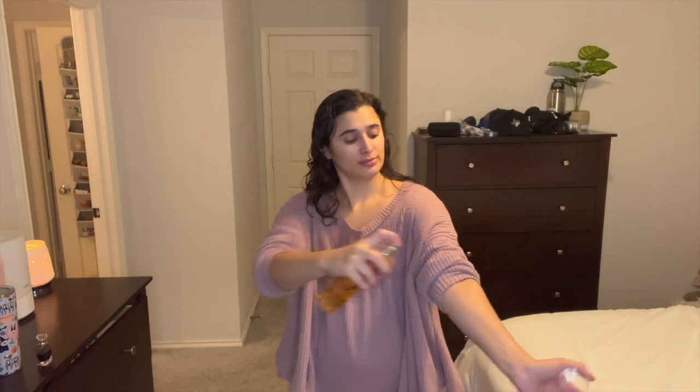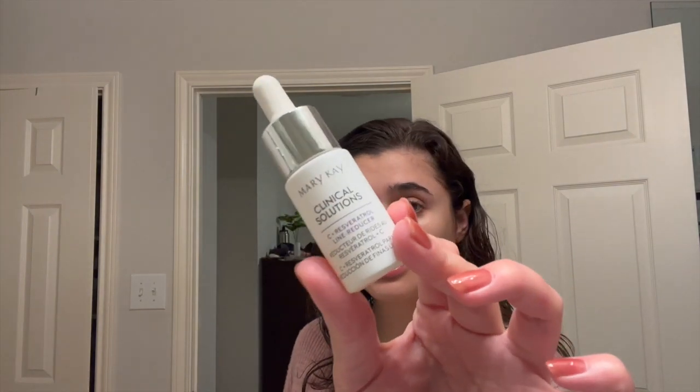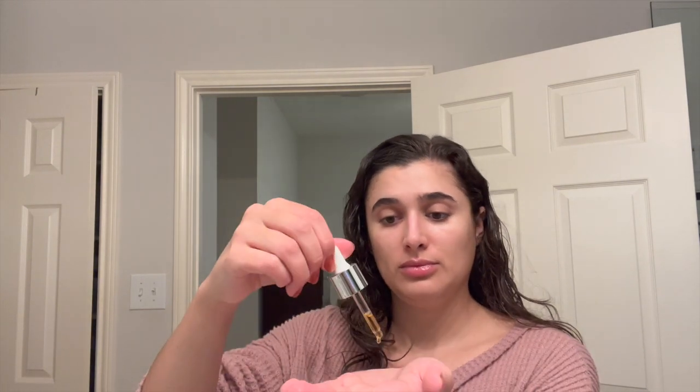Look at that glow to my skin — I really need to use sheet masks more often because they give you so much moisture. Then going in with the white pumpkin and chai spray. Since I'm just chilling at the house, this is all prep for Thanksgiving. Kayali Vanilla 28 is going on for my perfume. Then putting on my vitamin C serum from Mary Kay and my moisturizer, and we are done with the Thanksgiving prep routine.